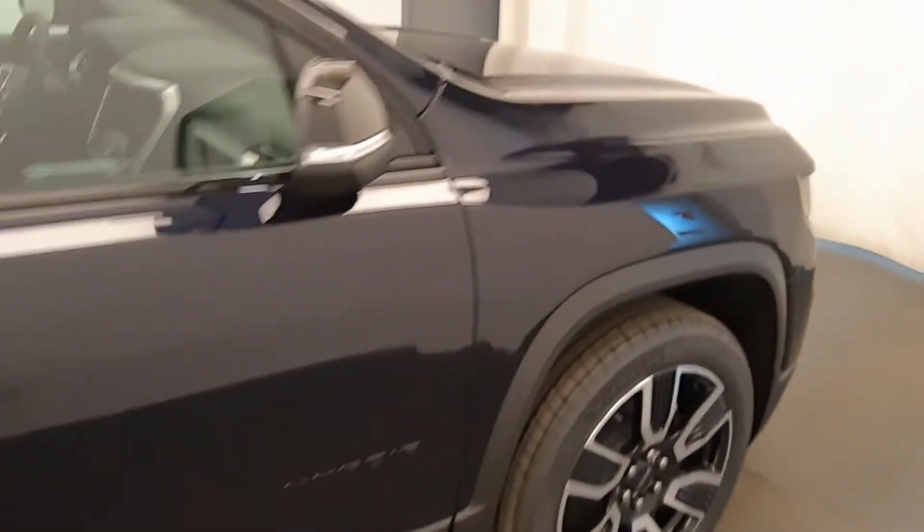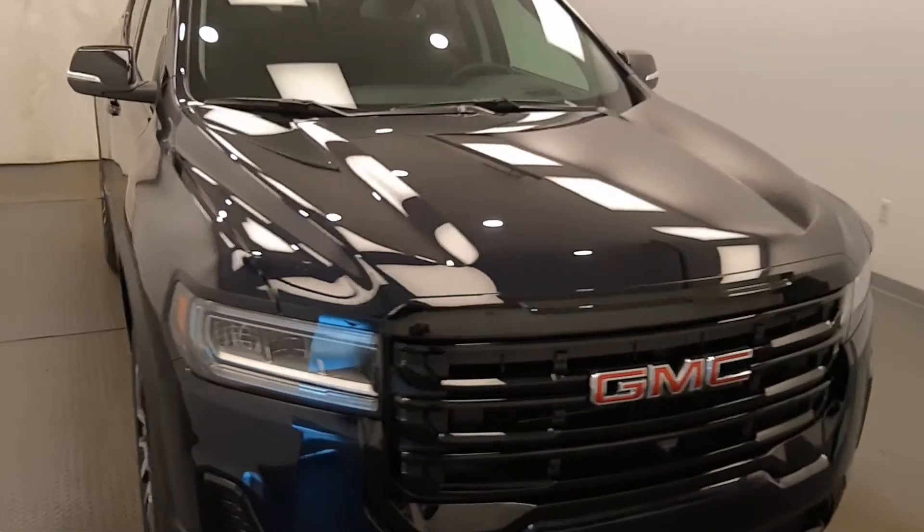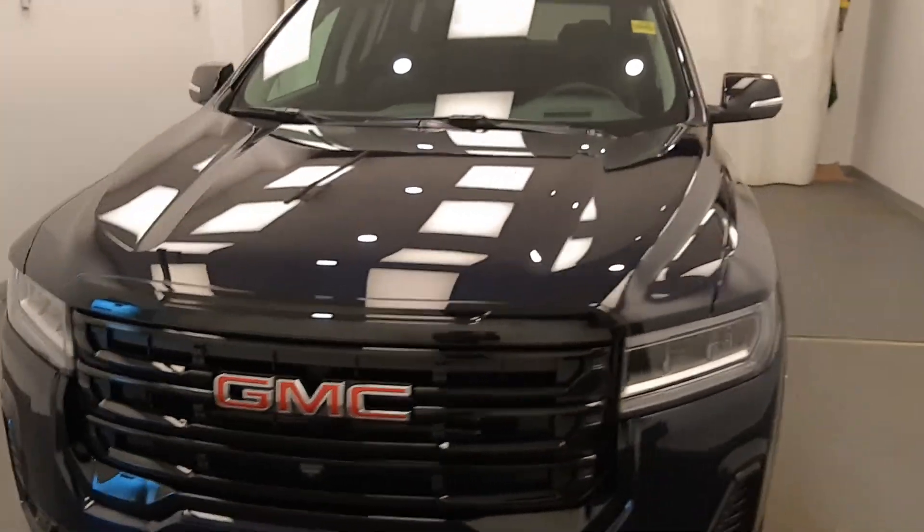Once again, we're reviewing stock number 227803 on a 2021 GMC Acadia SLT, with an exterior color of midnight blue.